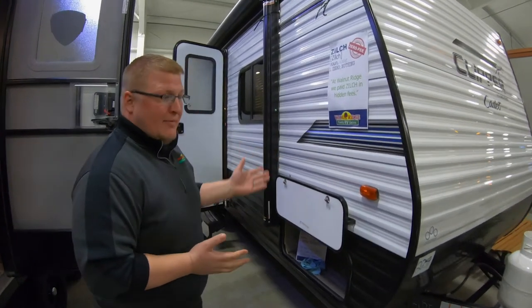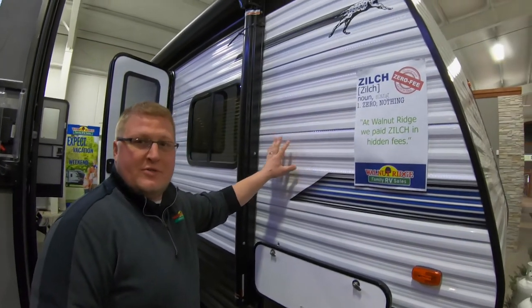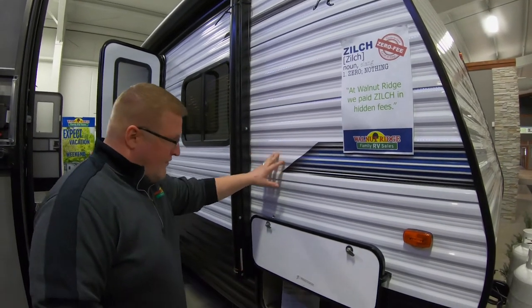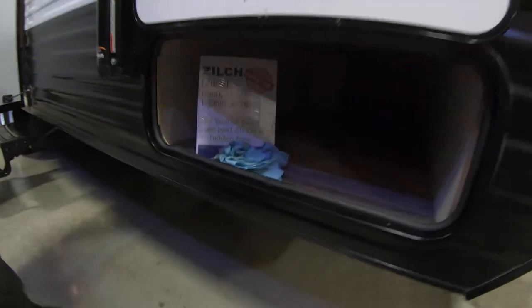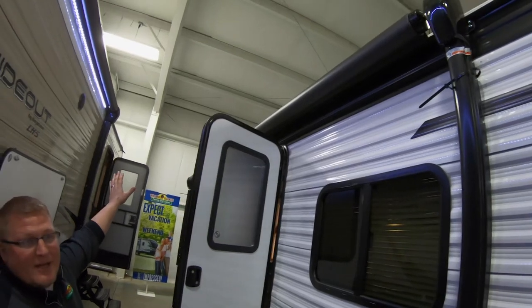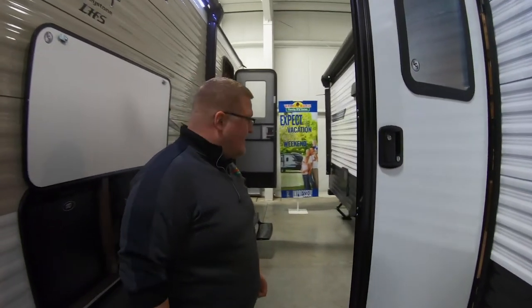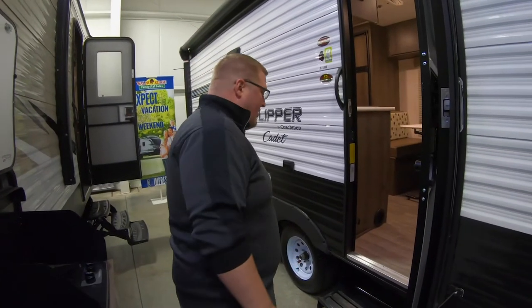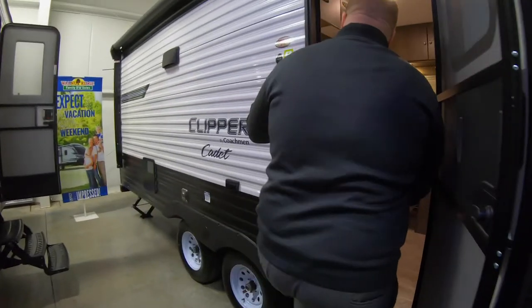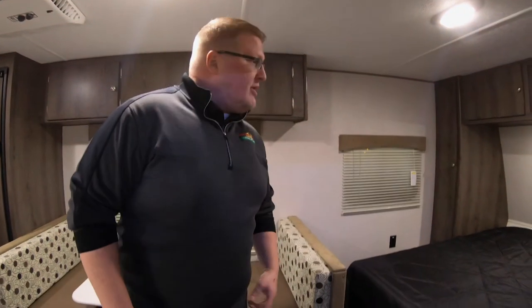All right guys, if you're looking for a lightweight small bunk unit, I've got the Clipper 21BH Cadet here. As you can see, it is a traditional build — aluminum siding, wood frame — and it does have full pass-through storage. The awning on this thing is almost the complete length of the camper, and it is a power awning as well. This unit is a tandem axle unit and comes in just over 4,100 pounds. Let's come on inside. For not having a slide, this is a pretty open unit.